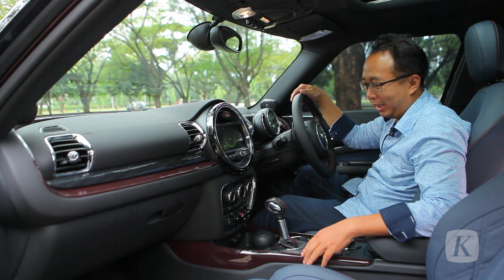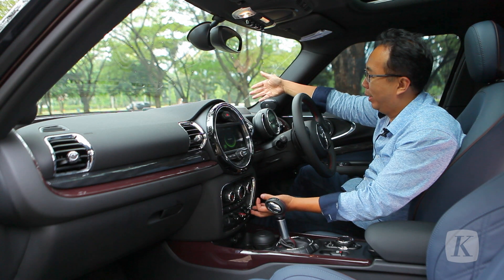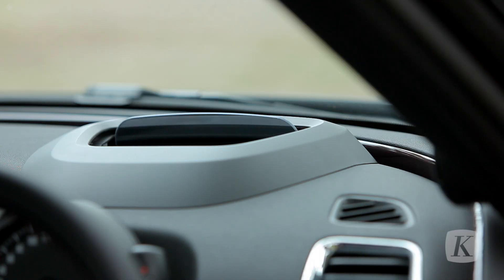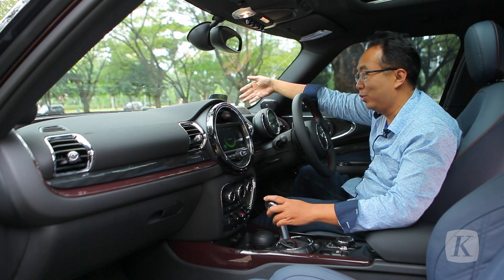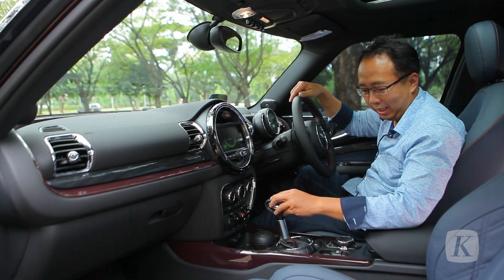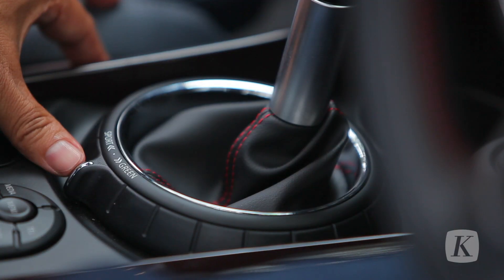There are also techniques to understand the speed of this car. Let's see here. If we are walking at a speed in kilometers, we will see how many kilometers this car is doing.